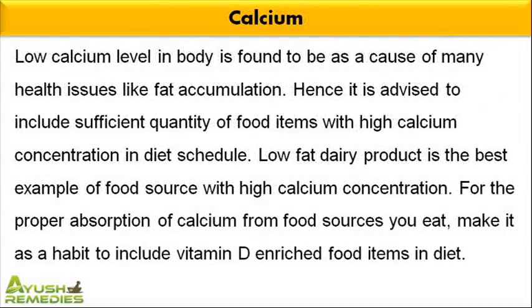Low calcium level in body is found to be a cause of many health issues like fat accumulation. Hence it is advised to include sufficient quantity of food items with high calcium concentration in your diet schedule. Low-fat dairy product is the best example of a food source with high calcium concentration. For the proper absorption of calcium from food sources, make it a habit to include vitamin D enriched food items in your diet.